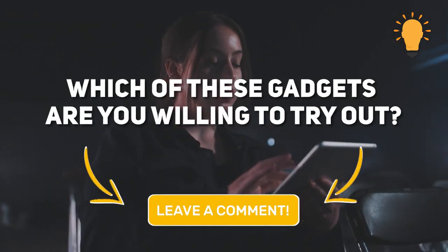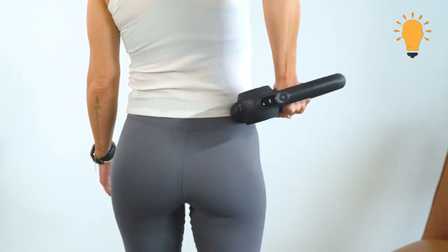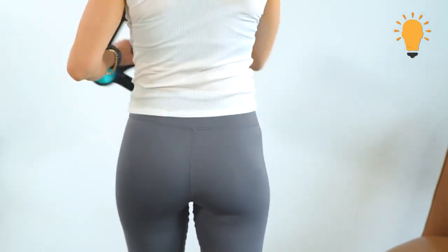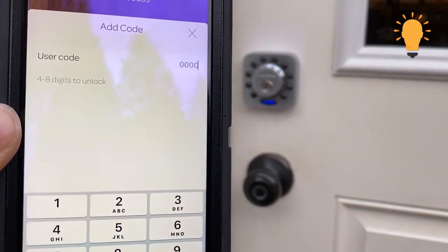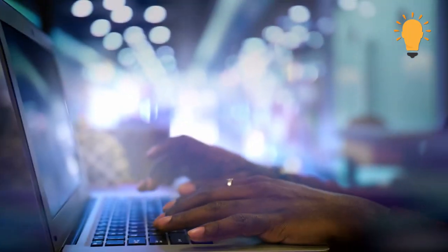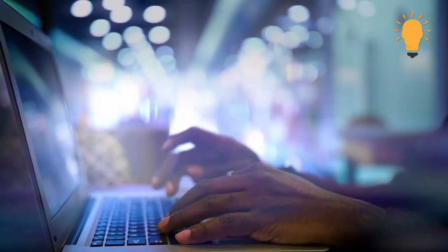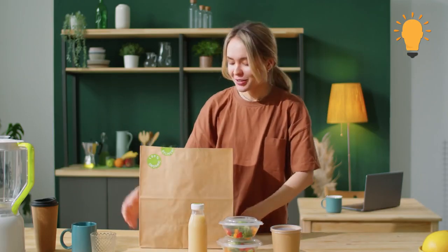Which of these tech gadgets and products are you willing to try out? Is it the Theragun Elite Percussive Therapy Device for that vibrating sensation to deal with sore muscles? Or the Digital Kitchen Food Scale and Measuring Cup for exact and mess-free measurements? Or the U-Bolt Smart Lock for tech-savvy home protection? Or even the Topast Angry Mama Microwave Cleaner for a fresh-smelling microwave? The choice is yours! There are also a lot more of these products with really good reviews and people raving about them on social media platforms like TikTok and Twitter.